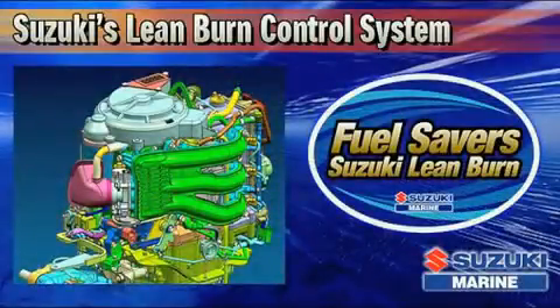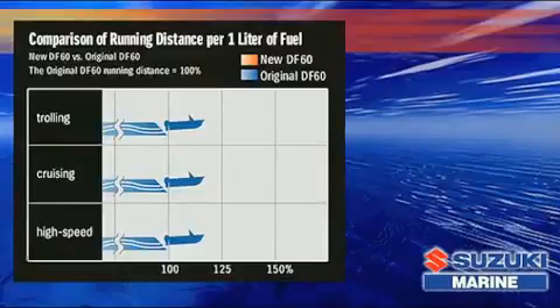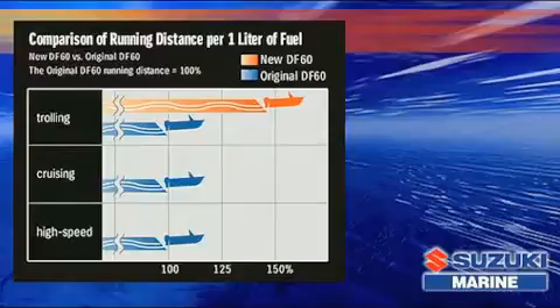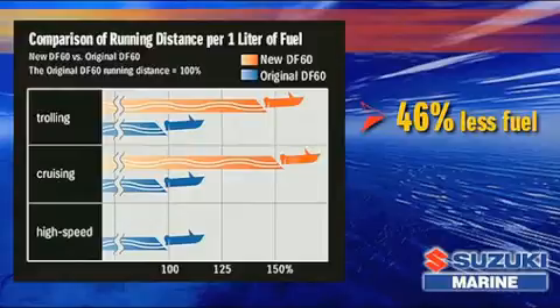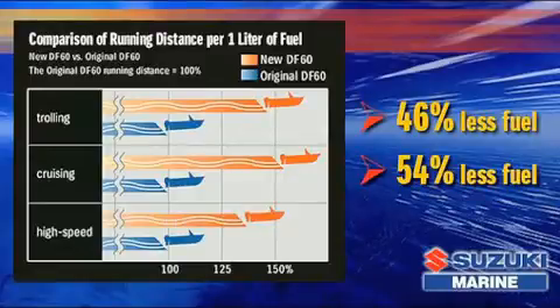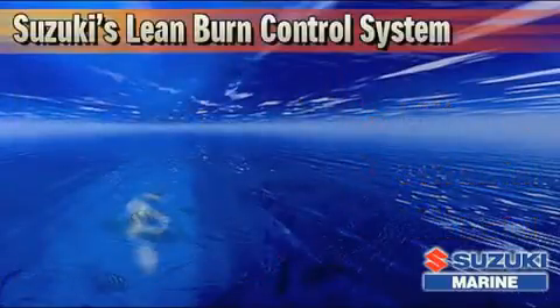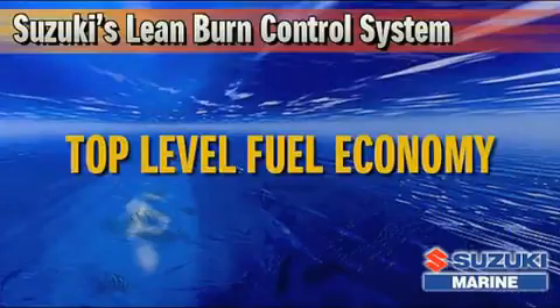Suzuki's lean burn control system predicts fuel needs according to operating conditions, allowing the engine to run on a very lean air-to-fuel ratio. When compared with the original DF-60, this system reduces fuel consumption by 46% while trolling. From the mid-range up through to high-speed cruising, it uses 54% less fuel. And at wide-open throttle, it consumes 37% less fuel. The result is top-level fuel economy in its class.